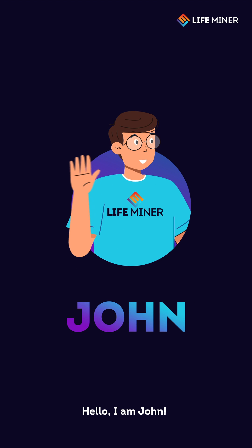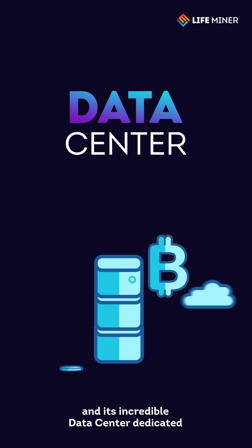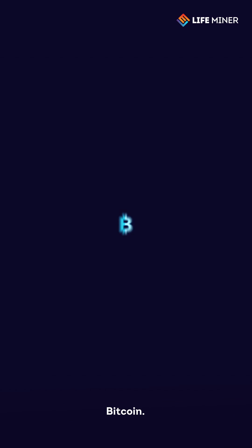Hello, I am John. In this video, I want to introduce you to LifeMiner and its incredible data center dedicated to mining the most important cryptocurrency in the market, Bitcoin.